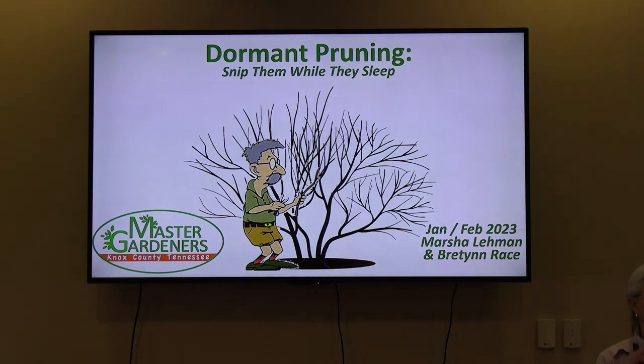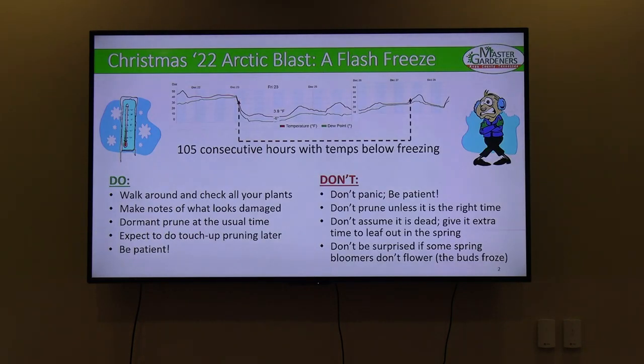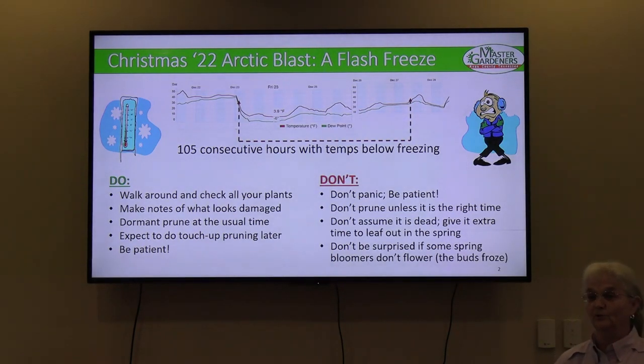We're focused on the things that would normally get pruned this time of year. But first, we did promise we'd touch on the Arctic blast — that Christmas freeze we got. I have a personal weather station at home that records a lot of data. We had 105 consecutive hours of sub-freezing temperatures.